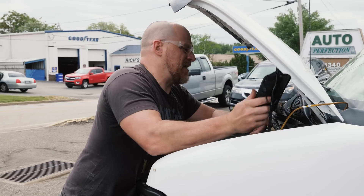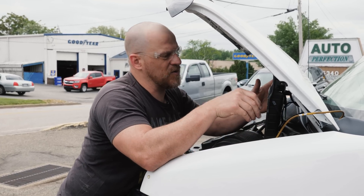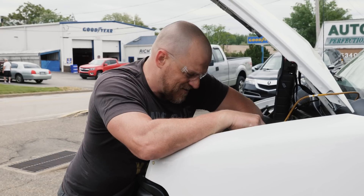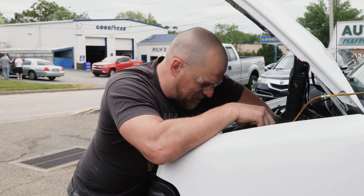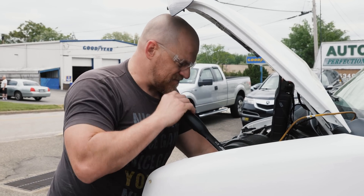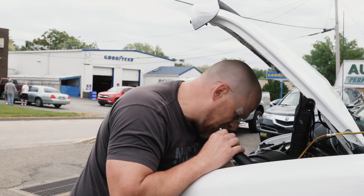I'm just tired of this 'working for free' idea - that if you don't find anything you can't charge. Bull crap. You go to the doctor and they don't find anything, do they say 'oh, no charge'? No. What do you do? We're at the end of our initial hour diagnostic time. Customers don't like to pay unless you tell them what's wrong. Well, we need to tell them what's not wrong, charge them, and then have them come back.